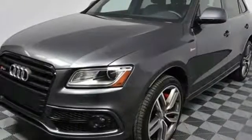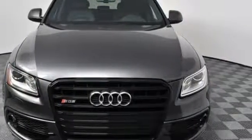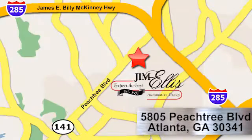Hybrid technology has finally made its way to a luxury crossover. Check out this Q5 Hybrid today. At Audi Atlanta, we prove every day that buying a car can be an enjoyable experience. Contact Audi Atlanta today or stop on by. We're conveniently located at 5805 Peachtree Boulevard in Atlanta.